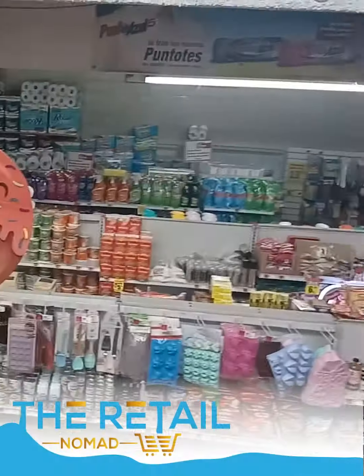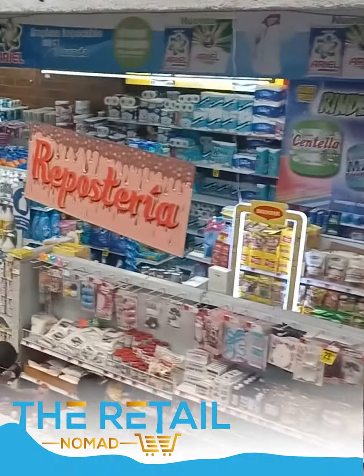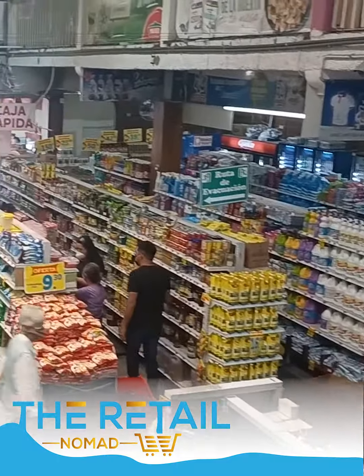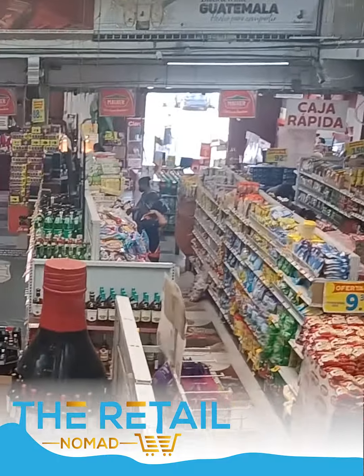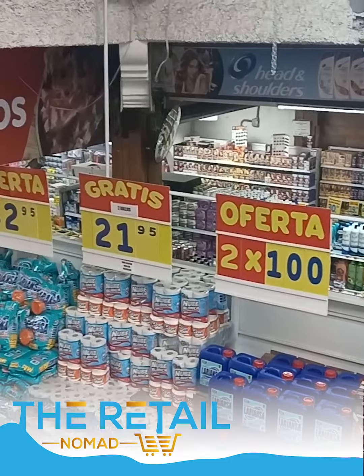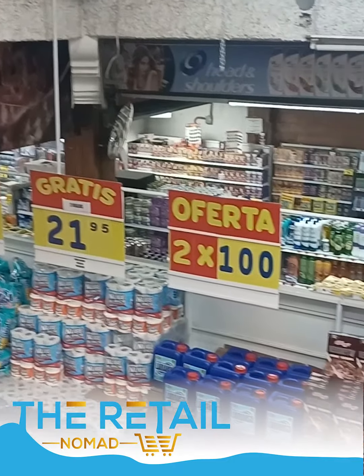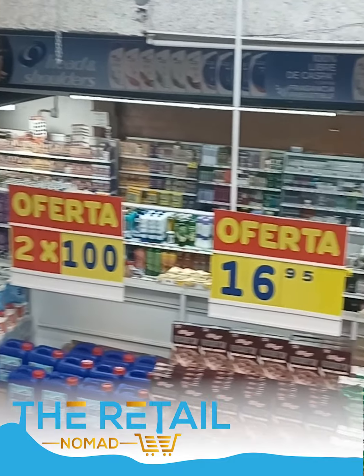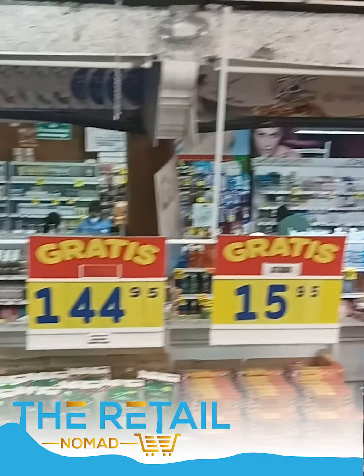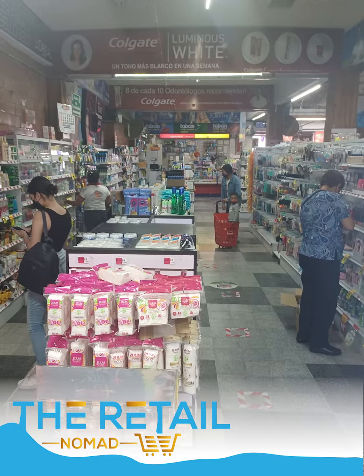Here we are today in Antigua, Guatemala at a place called La Bodegaña. As you can see, it's a very similar layout to some of the other Latin American grocery store chains — you got standard metal shelving, somewhat comparable to Logier Matic. Pretty cool layout. They got it broken down by category as well. 'Marca' in Spanish means brand.